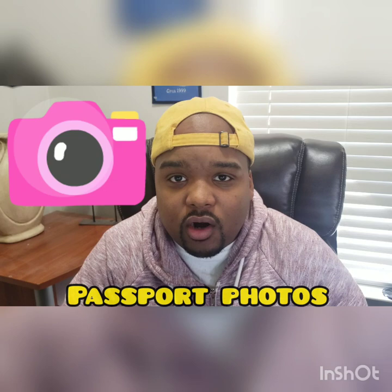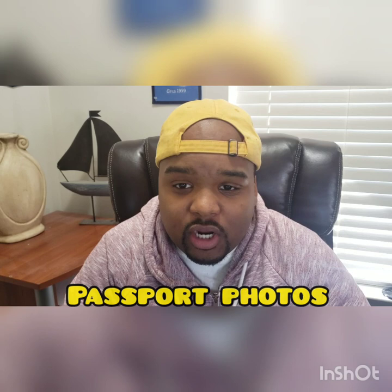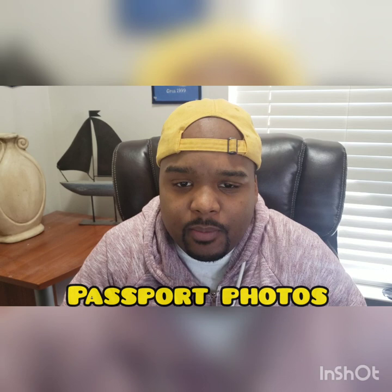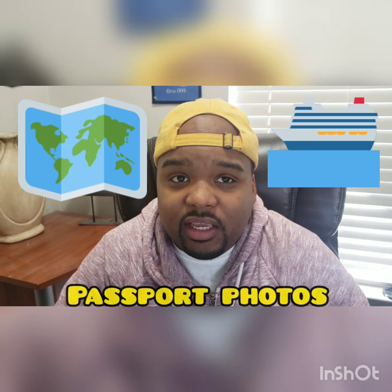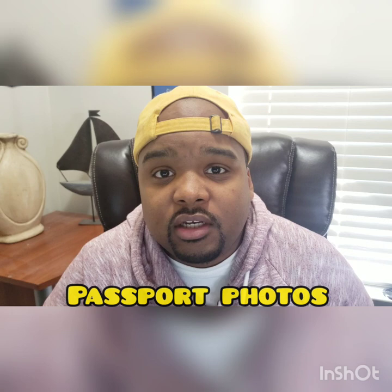I am a travel agent as many of you might know. I get a lot of people that ask me for trips to foreign countries or they want to go on certain cruises. To do some of those things you really need a passport to get started. So what I want to do is help you guys obtain a passport and show you the steps that you need to take.